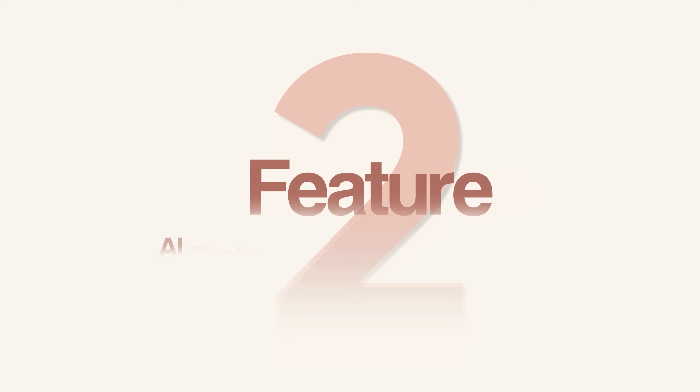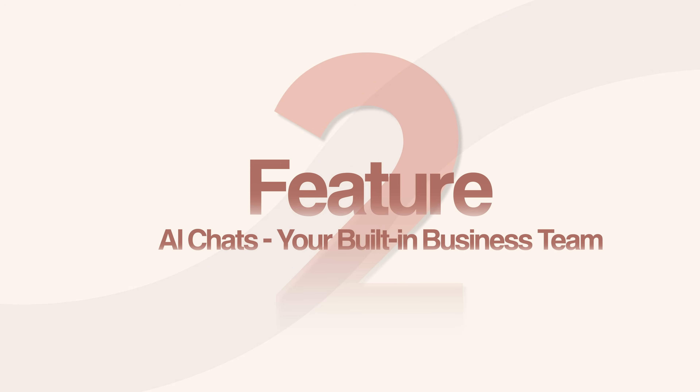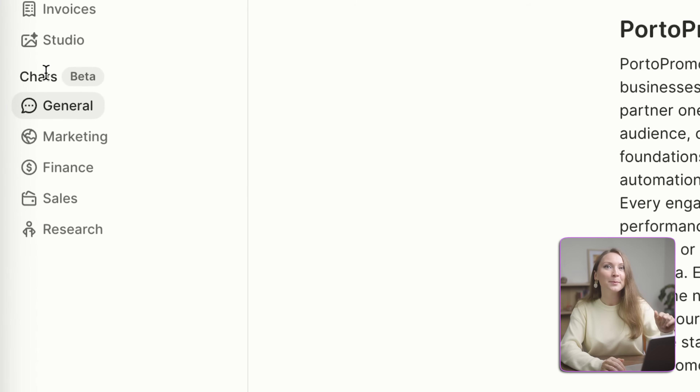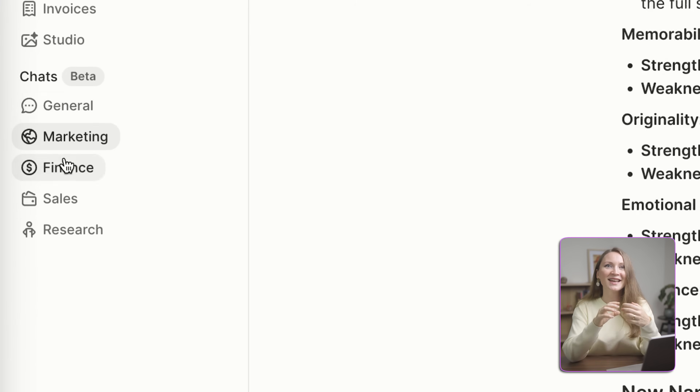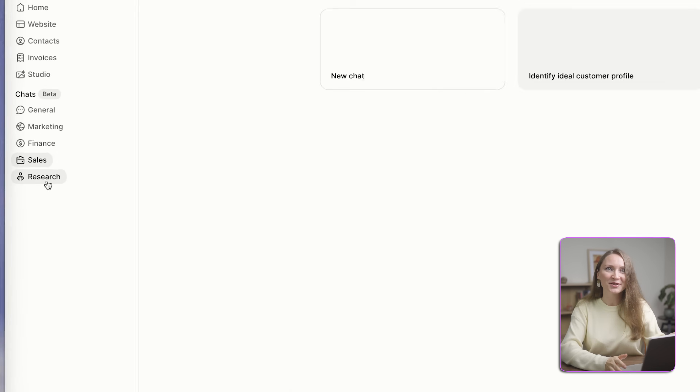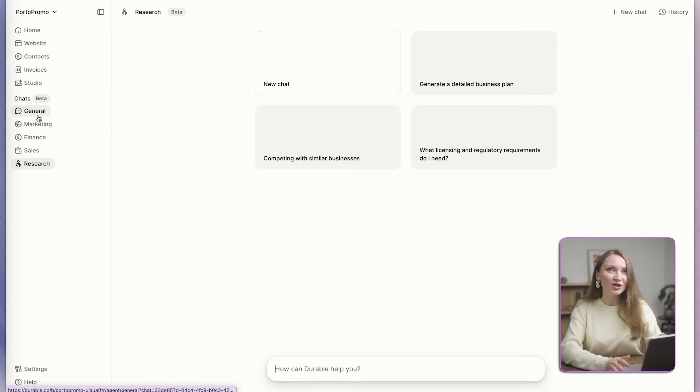Next, let's talk about AI chats. This is currently in beta, but it's already incredibly useful. You can have a team of AI chat assistants built into your business platform. You've got specialists for marketing and general business tasks, finance, sales, and research. When you open each AI chat, you have a bunch of suggested questions you could ask, but you can start with a totally new chat based on your needs and questions.